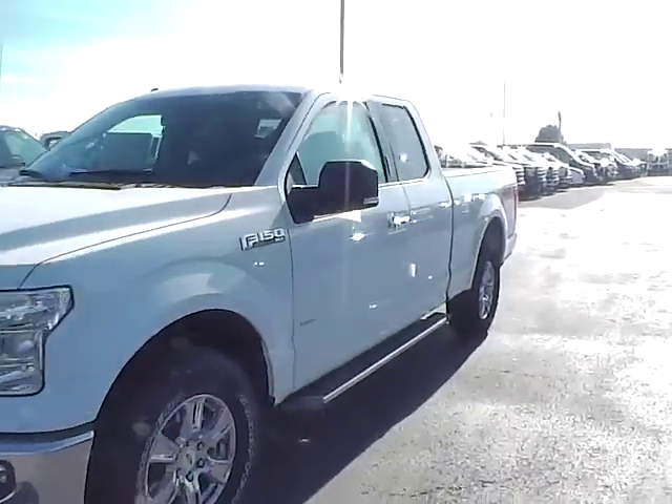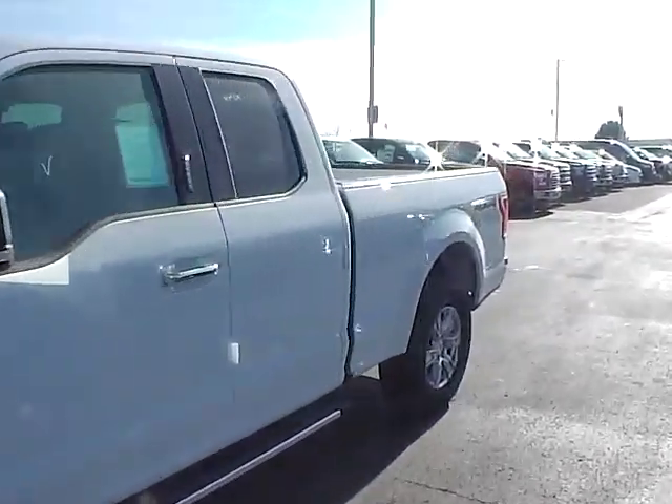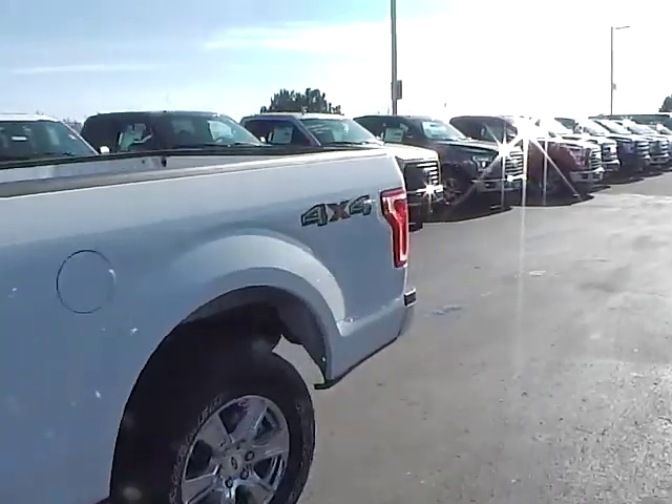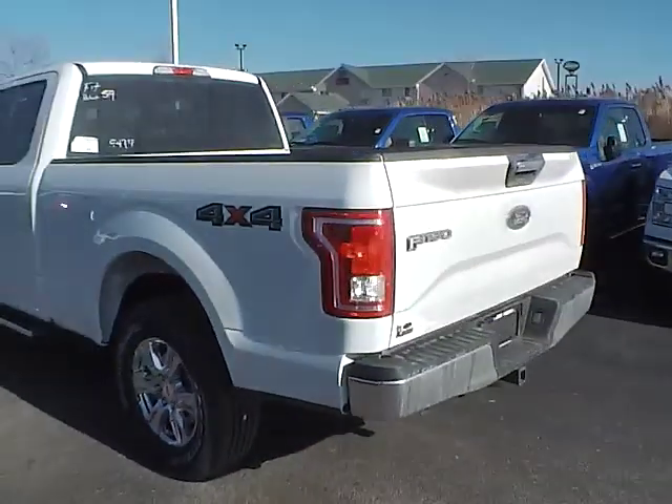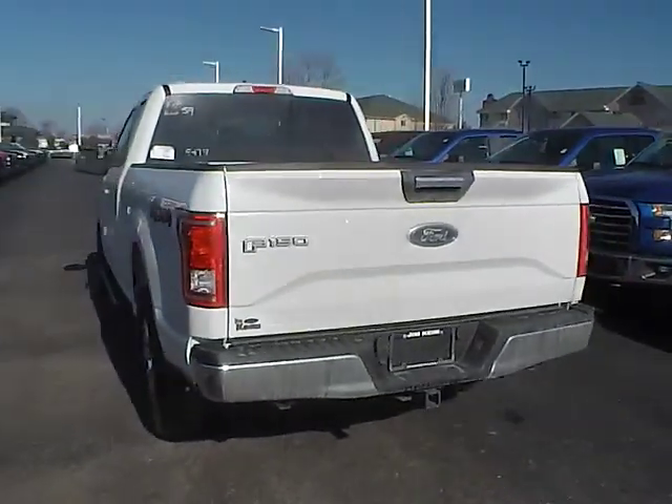Today we've got a 2016 Ford F-150 XLT with four-wheel drive, an Oxford White exterior, and a medium earth gray interior. It features a 2.7-liter six-cylinder engine with an automatic transmission.